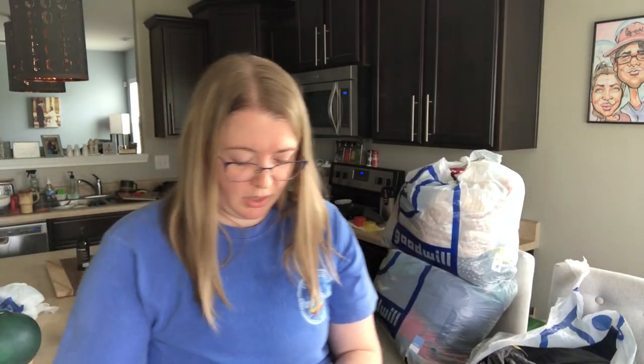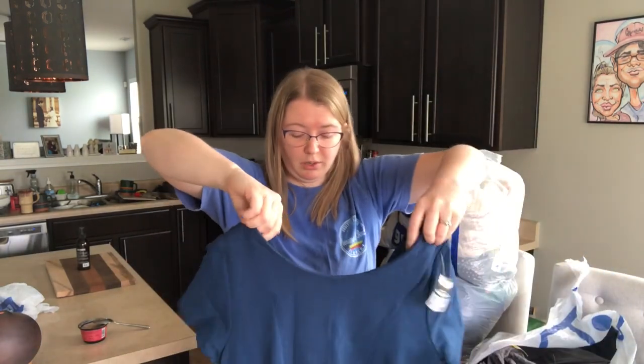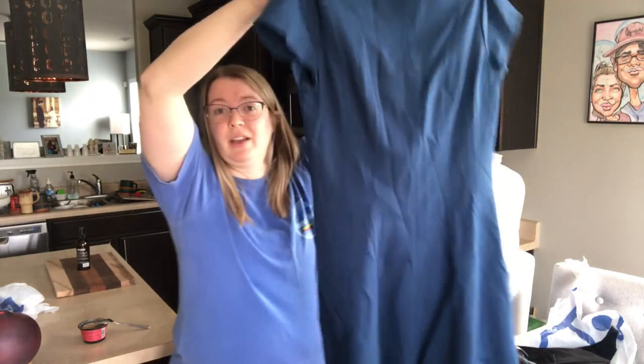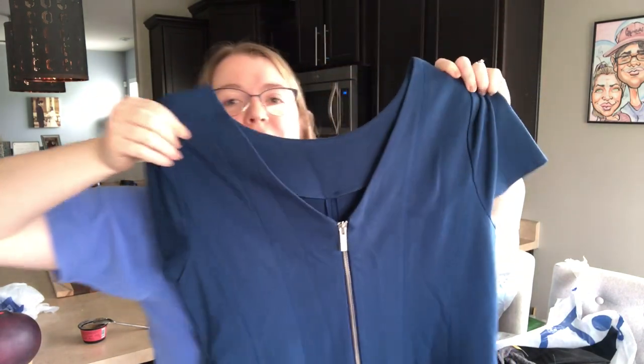This is a dress — it's a ponte knit. I don't always pick up Banana Republic, but I did because of a few factors. It is Banana Republic, size 14, beautiful blue color. It's a ponte knit, very in style for the season — short sleeve, knee length. The back kind of scoops down and has a lovely zipper. I just think that will do really well.